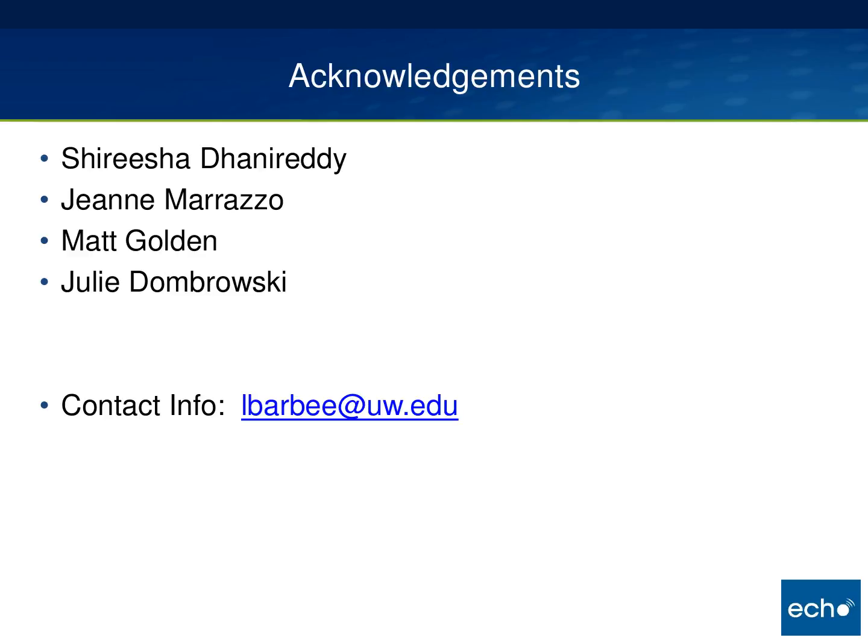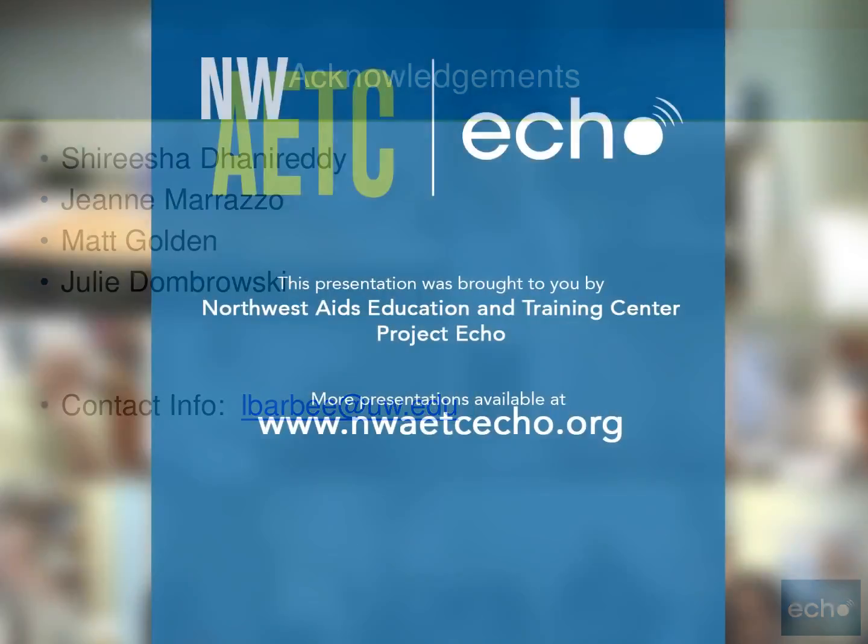That is the conclusion of my talk. I want to acknowledge Sherisha Danneretti, who is sitting next to me and does a lot of the day-to-day maintenance on the self-testing program. Operationally, when patients walk in for self-testing, all testing goes under Dr. Danneretti's name, and she receives all of the results and handles all of the positive tests.